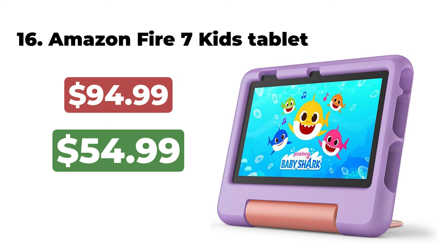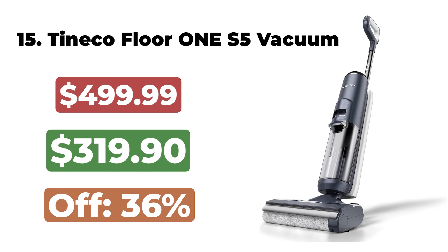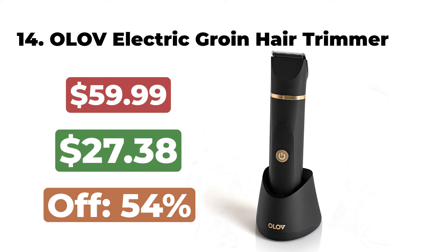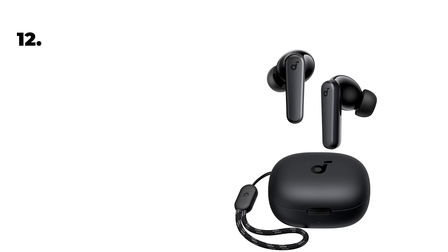The Dual 20V Max is now $99. 16. The Amazon Fire 7 Kids Tablet is now $54. 15. The Tineco Floor One S5 Vacuum Cleaner is now $319. 14. The All-Love Electric Grown Hair Trimmer is now $27. 13.